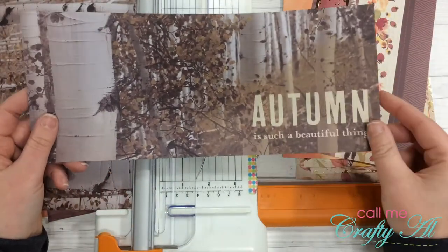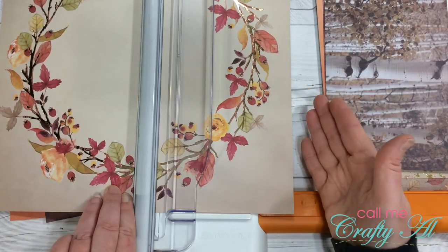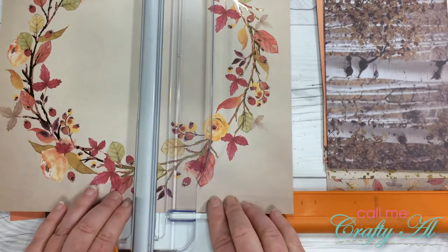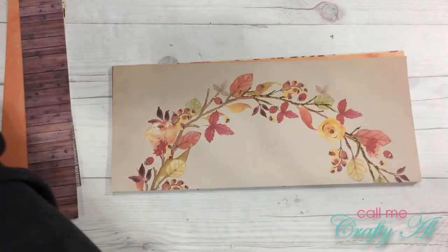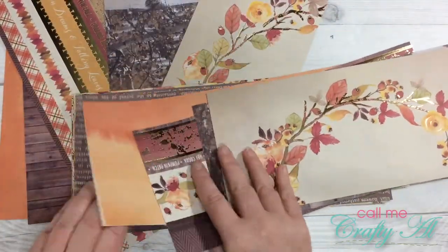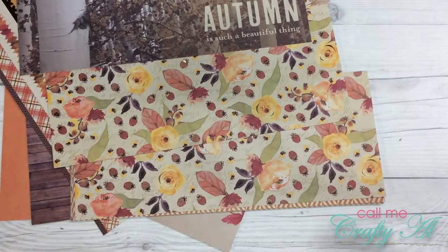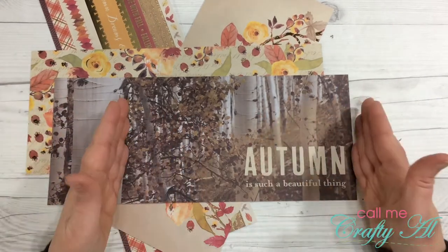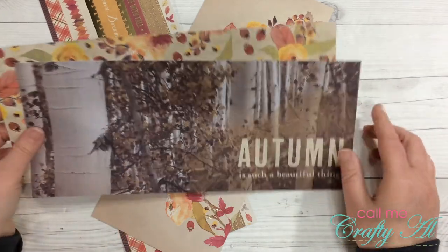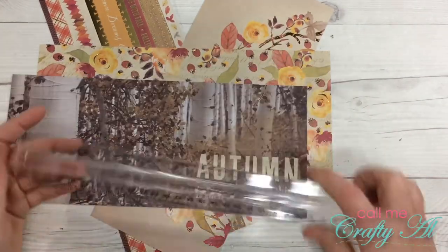I'm going to set this one to the side as a possible cover. For this wreath paper I'm going to cut five and an eighth inch from each end just so I kind of have two pieces that look the same. I'm going to have four books so I need four covers — I think I'm definitely going to use these three plus this one. Most of these do have the gold foiling except for the one that says 'autumn is such a beautiful thing.'